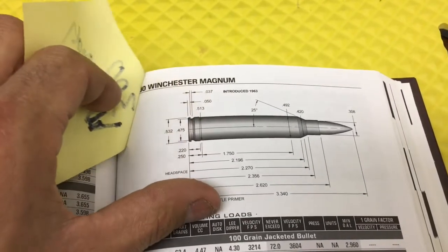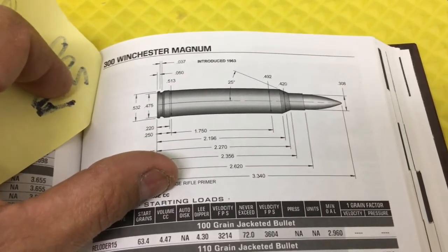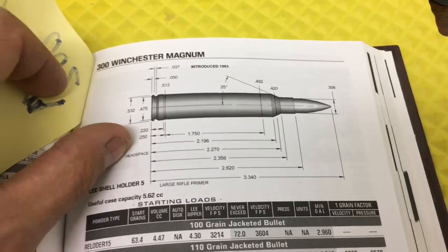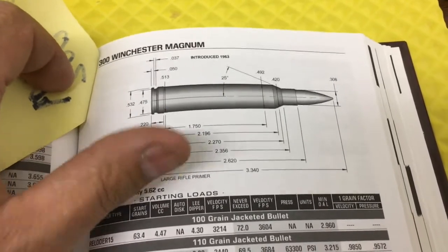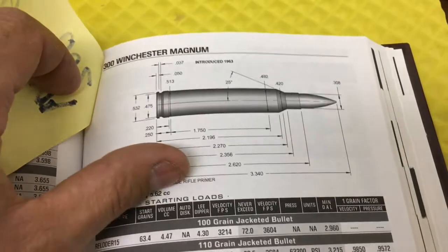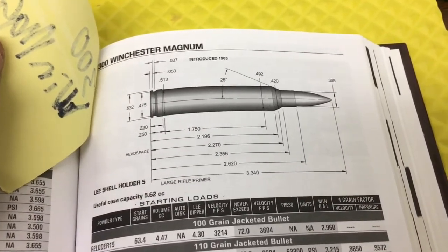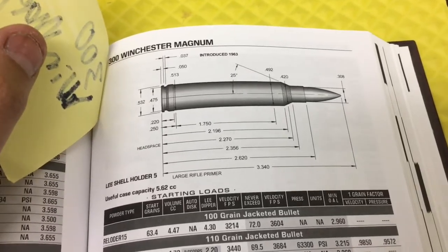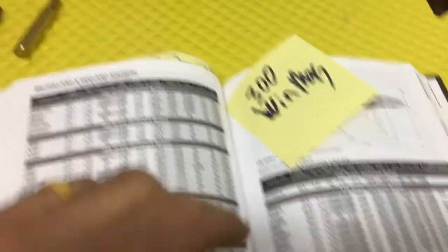The famous 300 Win Mag. I've shot this before — it's got some zing to it, let me tell you. It's got some power behind it. This one's on my list; I'd love to get a 300 Win Mag and give that a whirl, do some long-distance shooting. That thing must go. I'll get that one eventually.